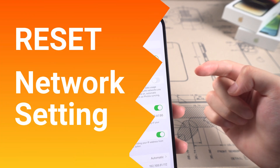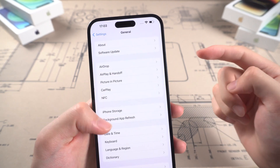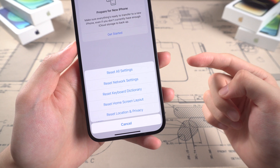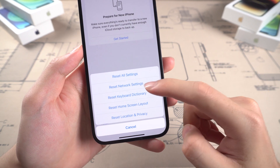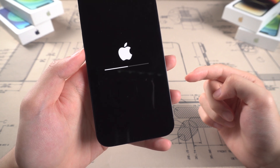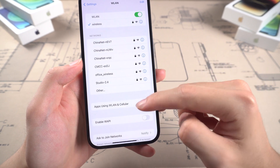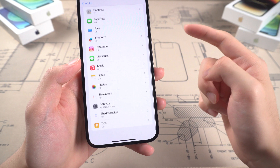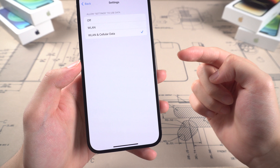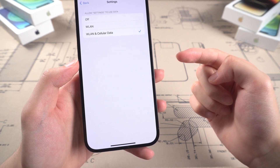Second, if your Wi-Fi is working properly, reset the network settings. Go to Settings > General > Transfer or Reset iPhone > Reset Network Settings. Once the reset is completed, go to Settings > WLAN, tap 'Apps Using' option, find Settings and tap it, then enable WLAN and cellular data. Make sure Settings is able to connect to a network. Then you can proceed with downloading iOS 17.